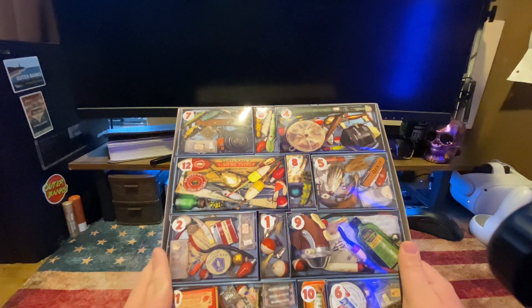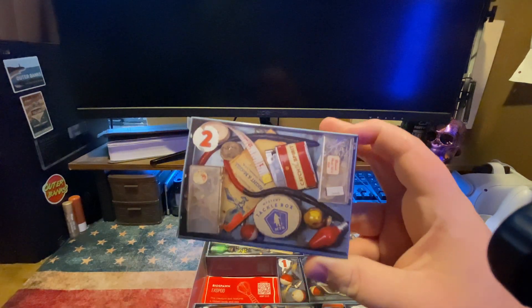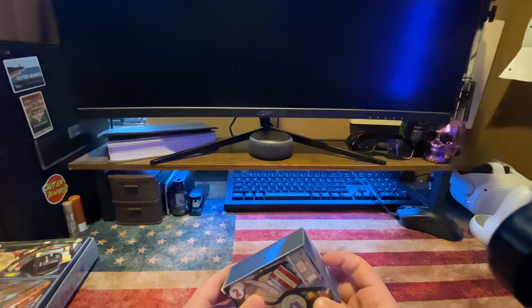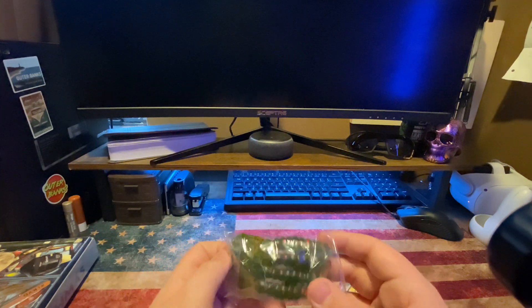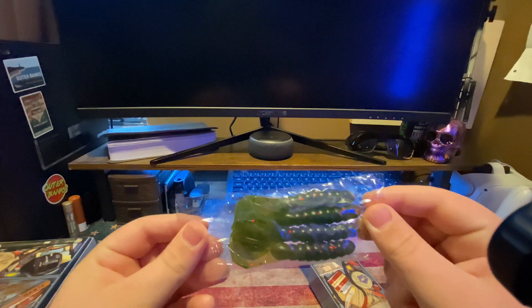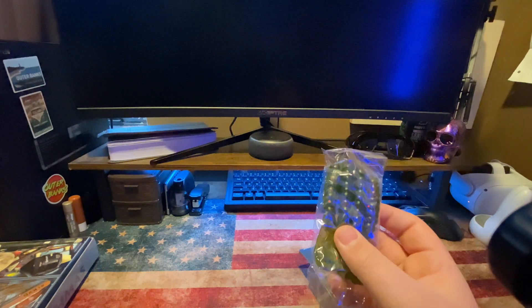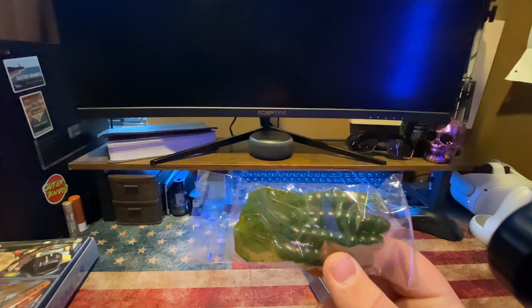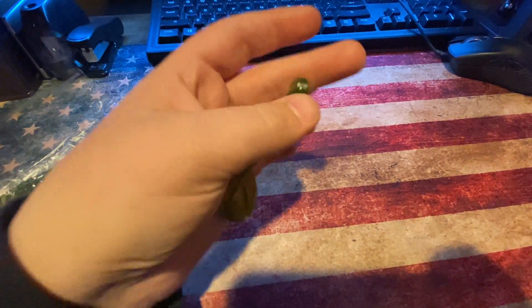I'm gonna pull out day two. So here it is, right here. I'm gonna put this to the side. Here's day two, I'm gonna open it up. All right, so looks like we got some ExoPods. Yeah, these are just some crawls you can use as trailers, or you can just throw as a Texas rig. And here's the ExoPod out of the package.